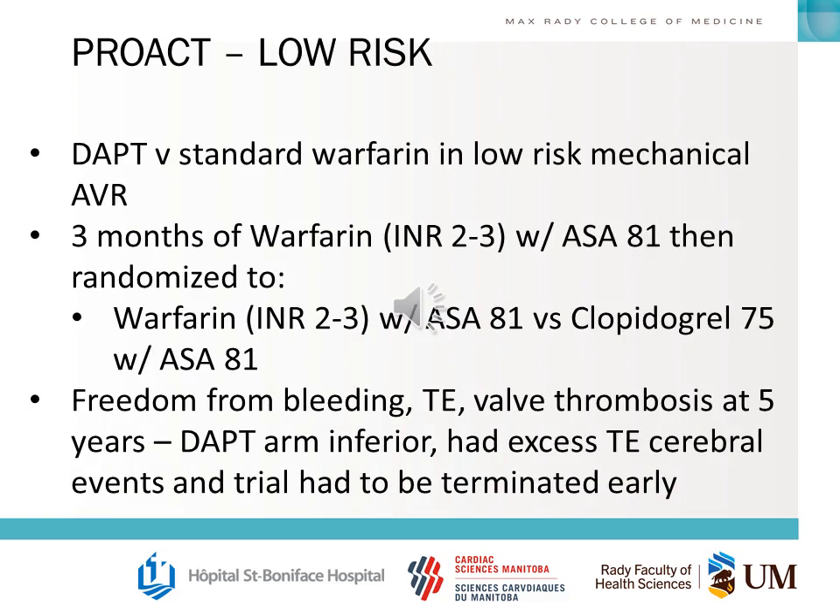The low-risk PRO-ACT trial compared dual antiplatelet therapy versus standard warfarin in low-risk mechanical AVRs — meaning all the high-risk inclusion criteria were not present. Patients were randomized to warfarin with ASA 81 mg versus clopidogrel with ASA 81 mg after three months of warfarin therapy. The primary outcome was freedom from bleeding, thromboembolism, and valve thrombosis at five years, and the dual antiplatelet arm was found to be inferior due to excess thromboembolism and cerebral events — the trial had to be terminated early.